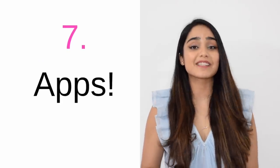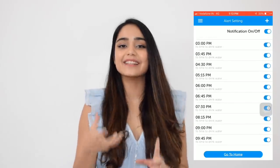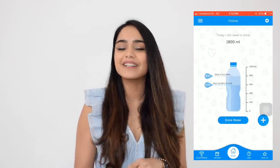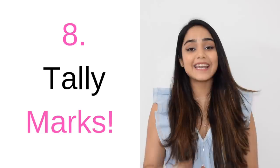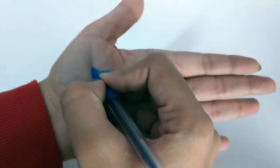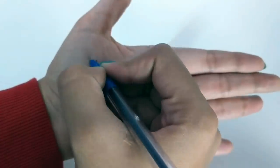The seventh point is apps. These days you have apps for everything — not just for tracking the amount of water you've drunk today, but also to send you reminders to drink water. I'll mention the links of some of these apps in the description box below. The eighth tip, in line with the previous point, is tally marks. If you're not an app person, you can always use tally marks to track the number of glasses of water you've had today.